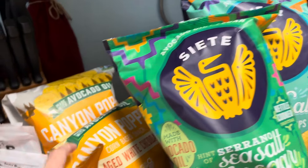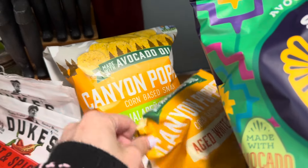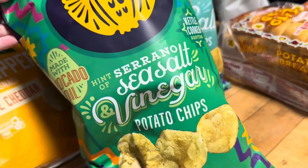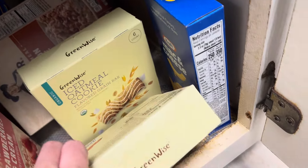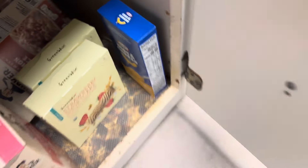We have the Canyon Jalapeno and the White Trout — I'm not sure if I showed you that already. And then we have the Seesaw Vinegar and the Seesaw Chips, paper plates, some granola bars, an iced oatmeal cookie, and a strawberry shortcake.